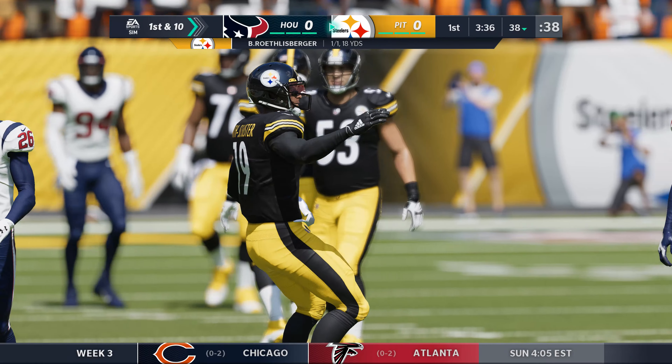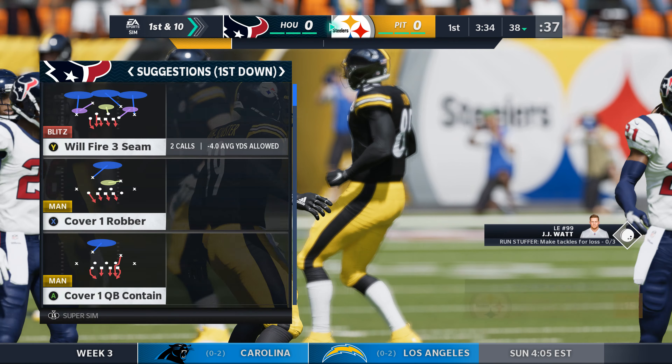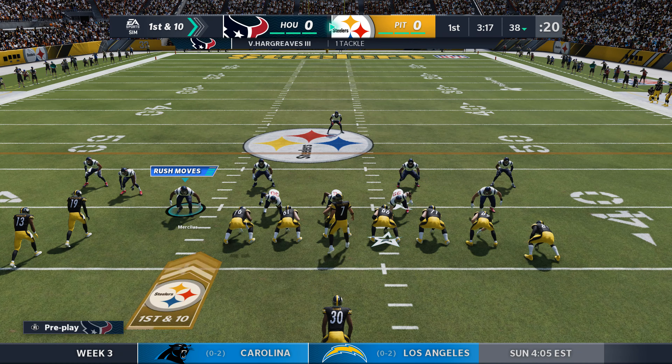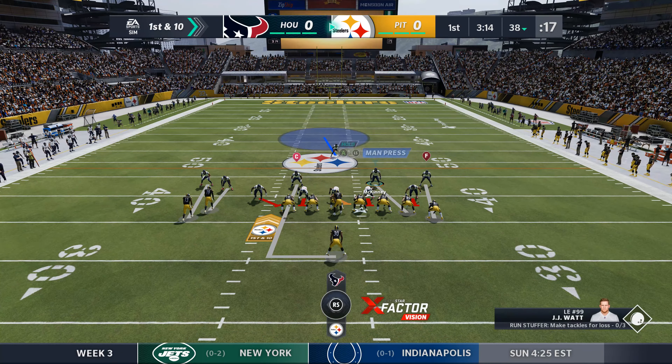Roethlisberger is taken down but able to slip across the 35. The catch and run is good for 18 yards and a first down. The Steelers are all the way up at the 38 now after a good start to the drive.